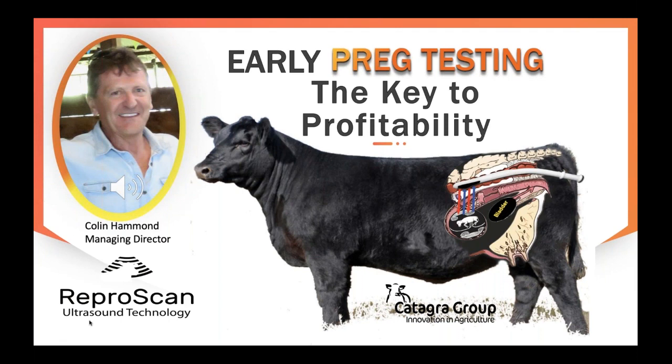Today I'd like to talk about early pregnancy testing technology. This has developed over a number of years with other beef producing countries around the world, and now many beef breeding properties throughout Australia are starting to utilise this proven technology and are gaining the benefits. This technology has a lot to offer the extensive northern beef herd, and we're now seeing several of these large operations starting to embrace it.